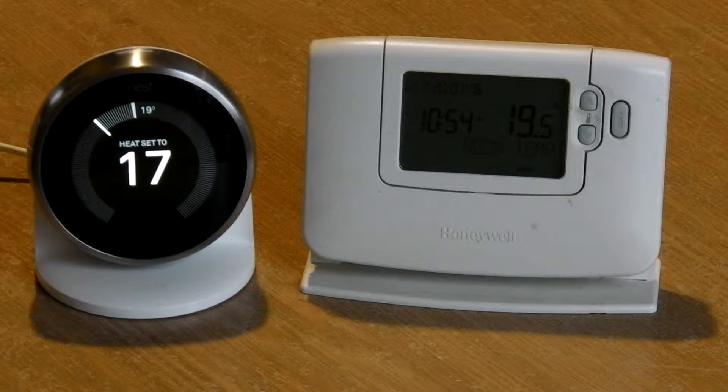Where the Nest does come into its own — it really looks great. It looks really good. It's dead easy to adjust. It's really easy to program. I like the Farsight feature it's got as well, where it automatically comes on when you walk by it. I find it's really good. I quite like that.